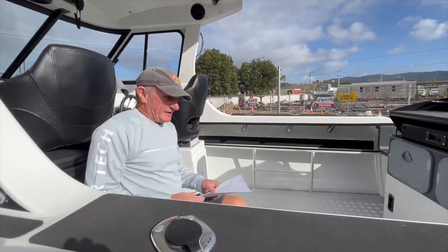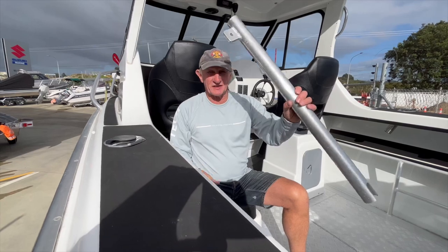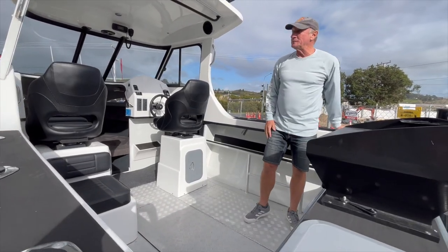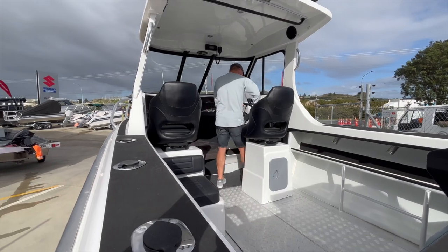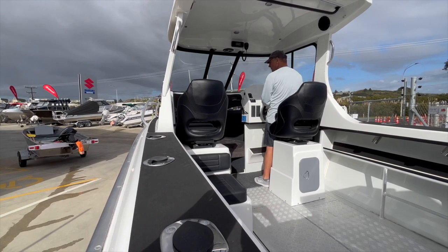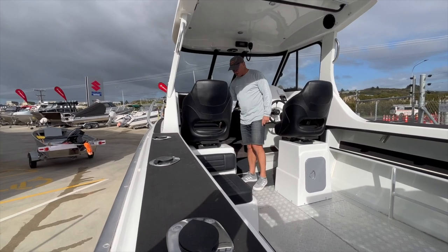King Queen seat on the passenger side. It's got a ski pole. Three rod holders on the gunnel. Great helm position with a bolster seat — nice position standing up driving it. Got a windscreen wiper in it, a huge dashboard for a big sounder. Squab infills, carpet in the cabin.